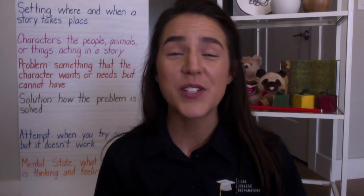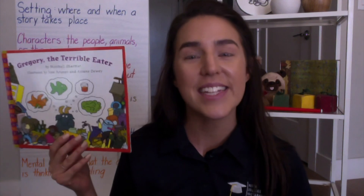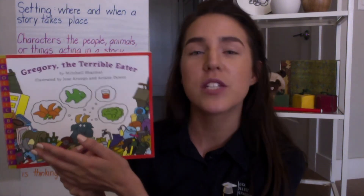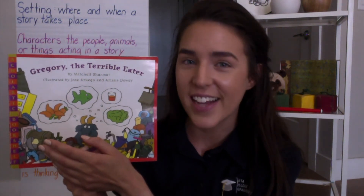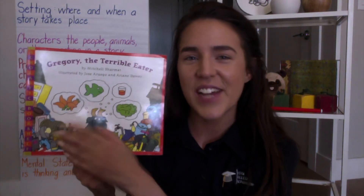Wonderful job reading this story with me today! As I mentioned earlier, we are going to keep this book in our brains and continue reading it tomorrow. We'll actually read it again and start to fill out the S-T-O-R-Y chart for setting and characters. I can't wait to see who already has some answers ready for me tomorrow. Thanks for tuning in and I'll see you next time. Bye!